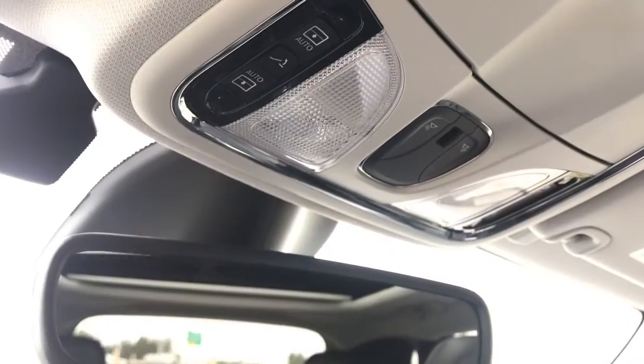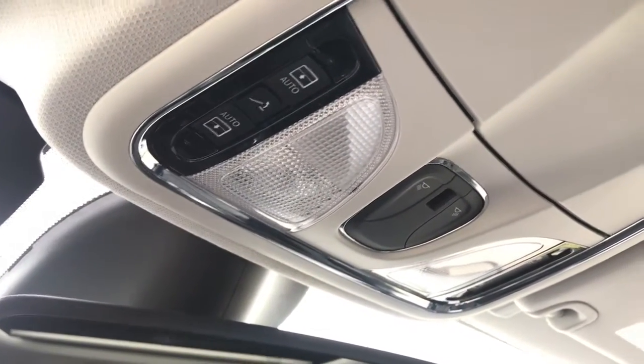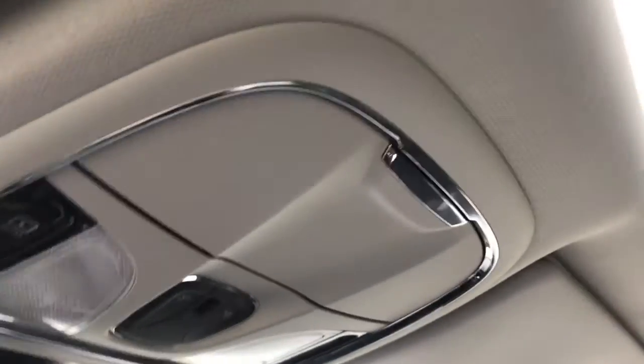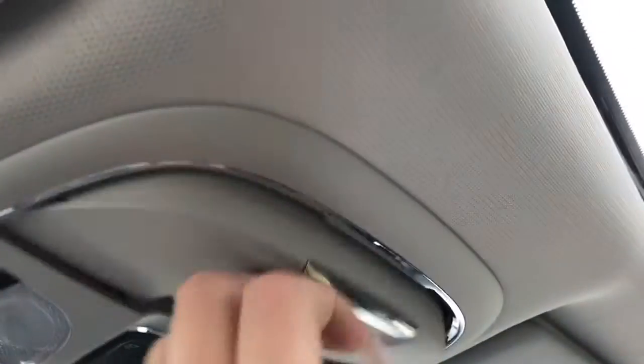Looking just above the rear view mirror we see we have all of our sunroof controls and our light controls. We've also got a small sunglasses and storage area just right here. And then if we take a look we have our dual panoramic sunroof.